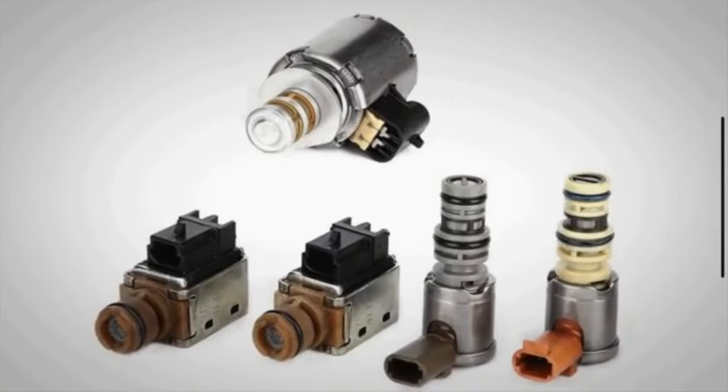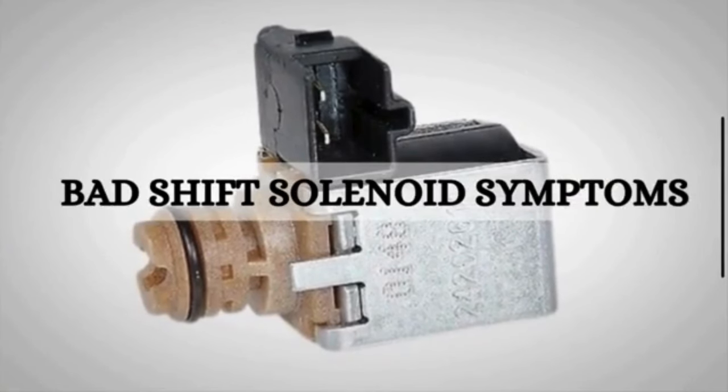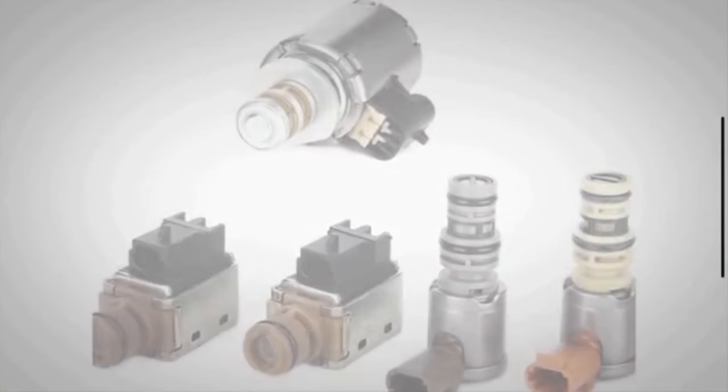Hi viewers, welcome back to Mechanical Boost. Today, in this video we are going to discuss the symptoms of a bad transmission shift solenoid. Before symptoms, let's quickly discuss the working of the shift solenoid.